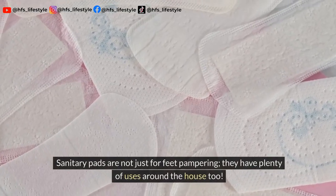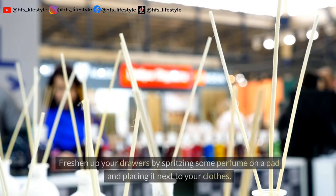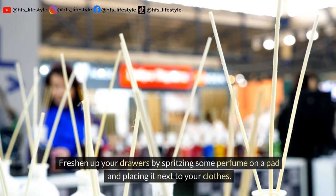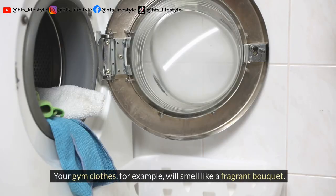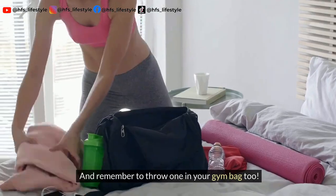Sanitary pads are not just for feet pampering — they have plenty of uses around the house too. Freshen up your drawers by spritzing some perfume on a pad and placing it next to your clothes. Your gym clothes, for example, will smell like a fragrant bouquet. And remember to throw one in your gym bag too.